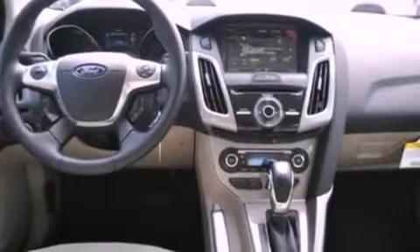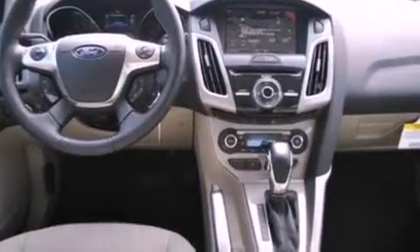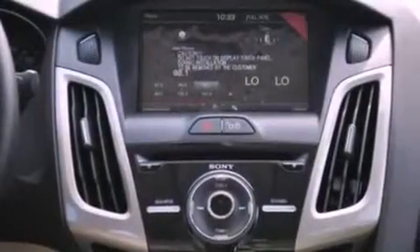The following features are also included: air conditioning, a folding rear seat, cruise control, a six-speaker audio system, and a leather-wrapped steering wheel.